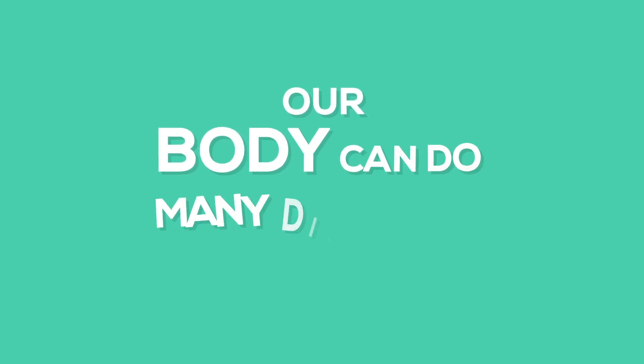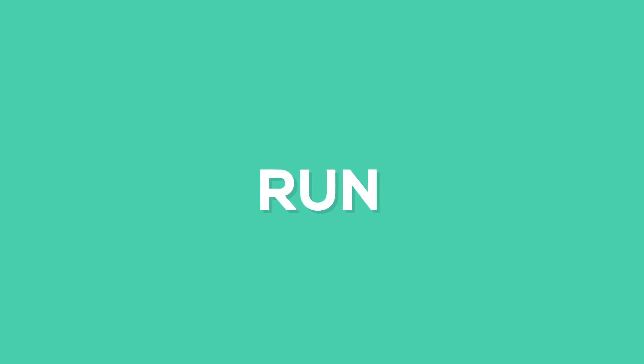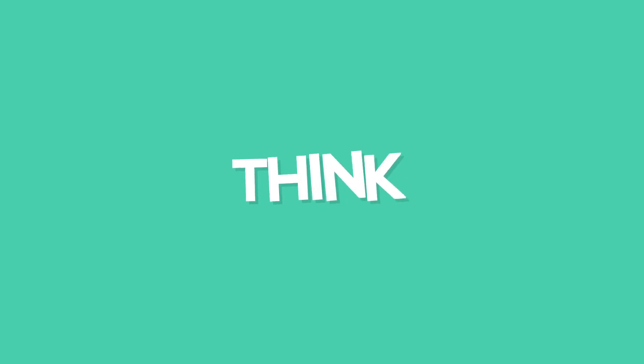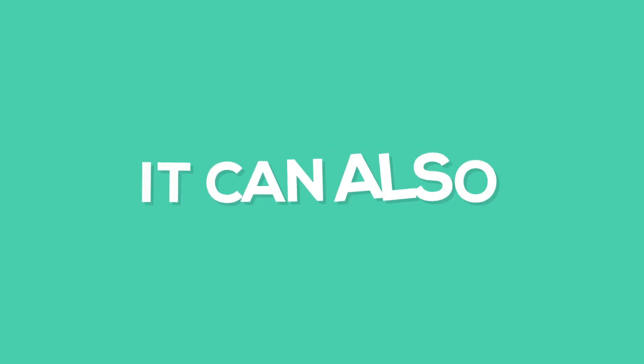Our body can do many different things. It can walk, run, dance, play, talk, think, learn, and sleep. It can also feel, taste, hear, and smell.